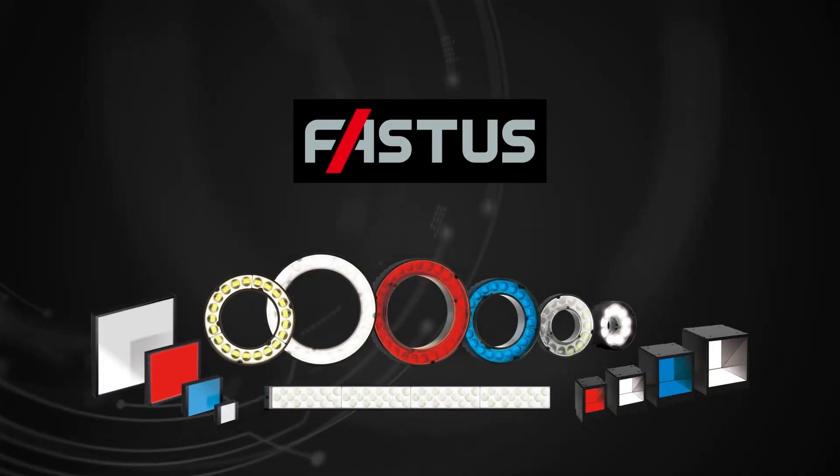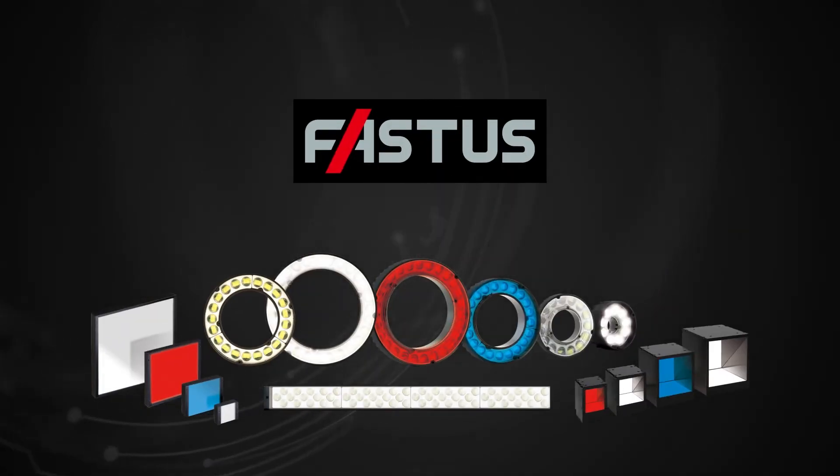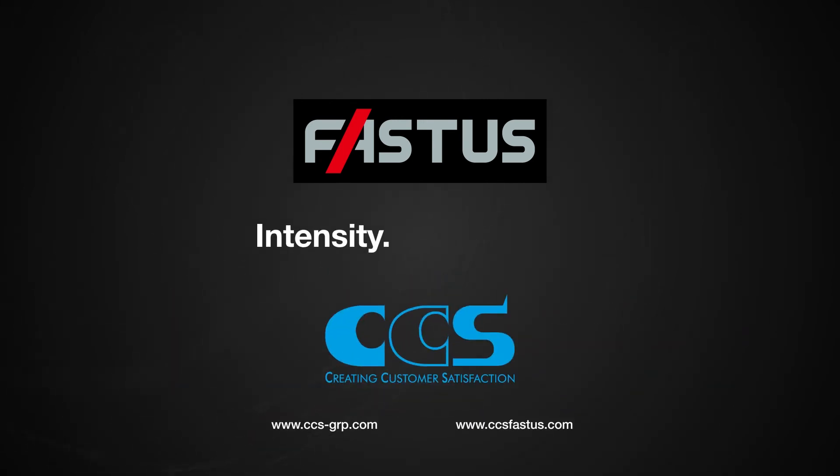High precision intelligent lighting and controllers from CCS. Intensity guaranteed.